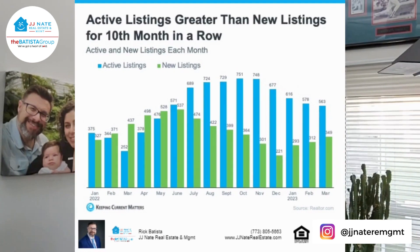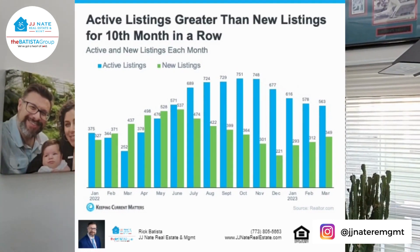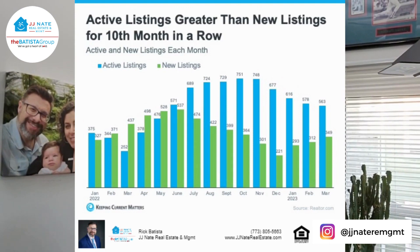Looking at the next chart, we're seeing both active and new listings since January 2022. New listings peaked in June last year, right around the same time that rates spiked up — and we certainly saw those numbers go down since. However, they have been trending upward since the start of this year, when rates dipped down a little bit, giving hope to homebuyers and sellers, making attendance at open houses and offers in abundance once again.